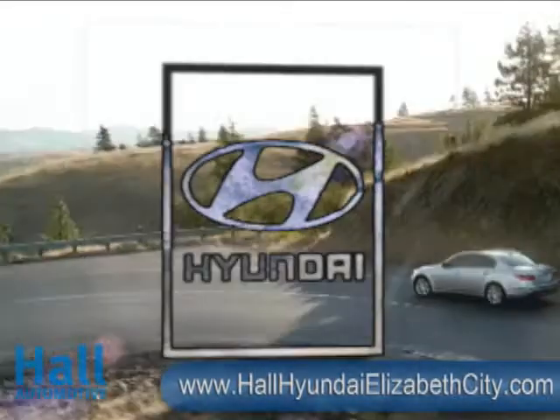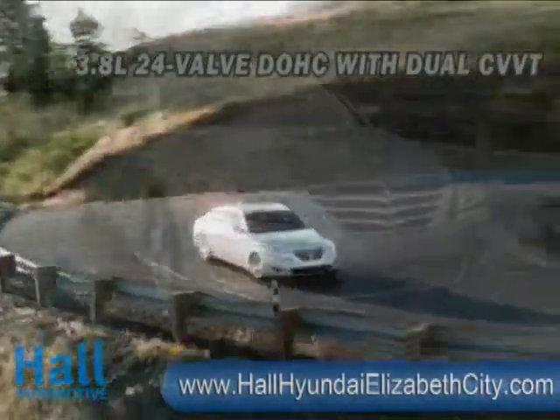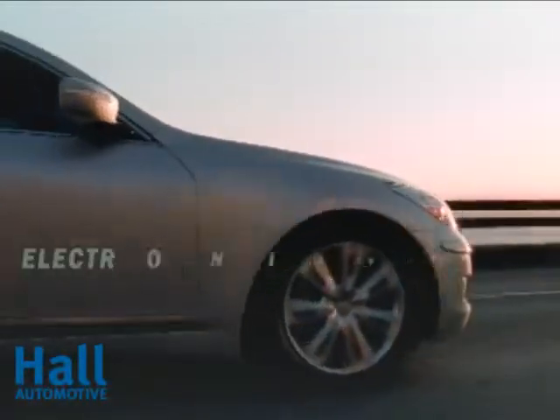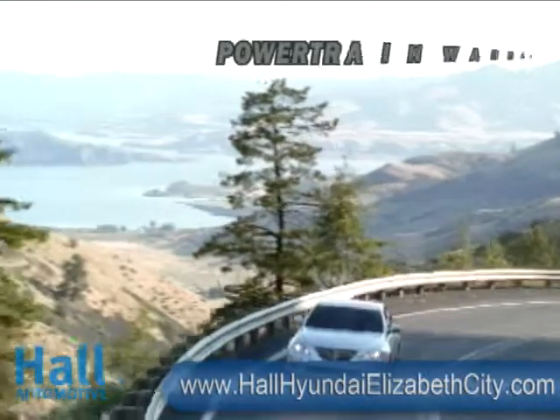The 2011 Genesis — the perfect example of Hyundai engineers in action. With 385 horses chomping at the bit, the Hyundai Genesis 4.6 has surprised more than a few venerable luxury cars off the line. That's because its V8 Tau engine helps propel the stately Genesis sedan from 0 to 60 in a jaw-dropping 5.3 seconds.